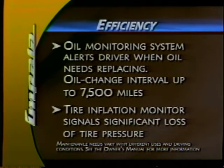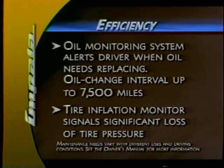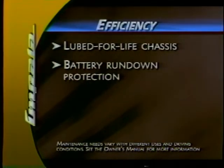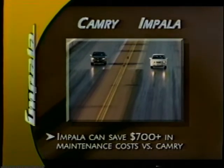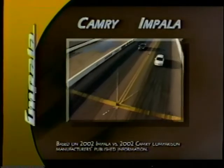An oil monitoring system indicates when the engine oil needs changing and can help extend the oil change interval to 7,500 miles. A tire pressure monitor, standard on LS and available on Impala Sedan, signals a driver if it detects a significant air pressure difference in any of the tires. Both the front and rear suspensions are designed to never need lubrication. Battery rundown protection is standard on every Impala — it automatically shuts off interior and courtesy lights if accidentally left on after the ignition has been turned off. When compared with Camry, Impala's long-life features can save owners more than $700 in maintenance costs during the first 60,000 miles of driving.